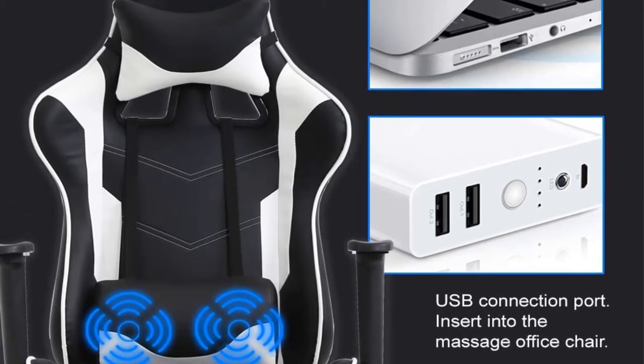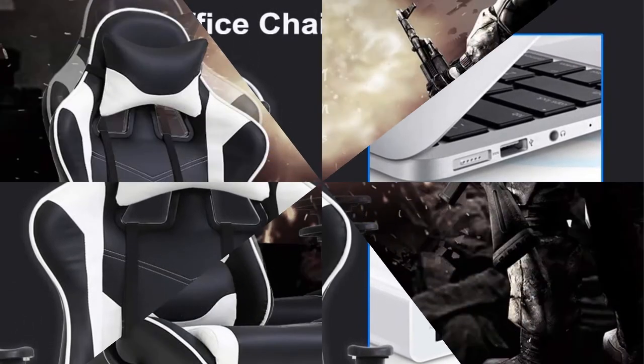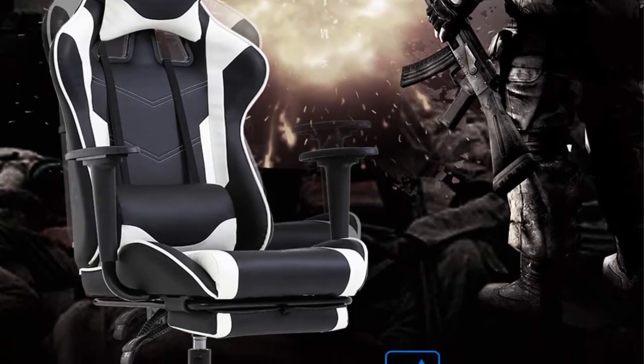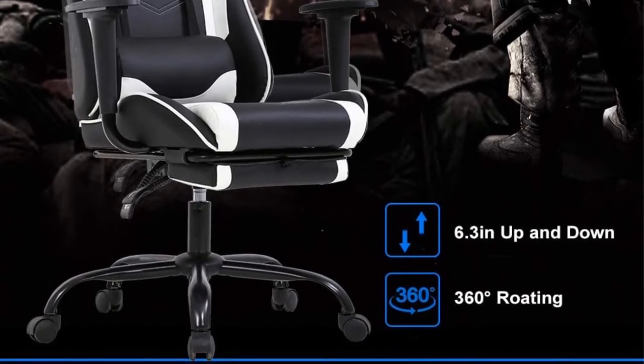The headrest is also adjustable — it can swivel 360 degrees and be raised or lowered within a range of 6 inches, which is great for a chair used by different people. Other standard features include a plush seat cushion measuring 20.9 inches wide, as well as adjustable and removable headrest and lumbar pillows.